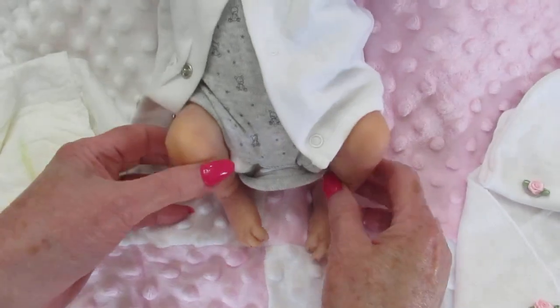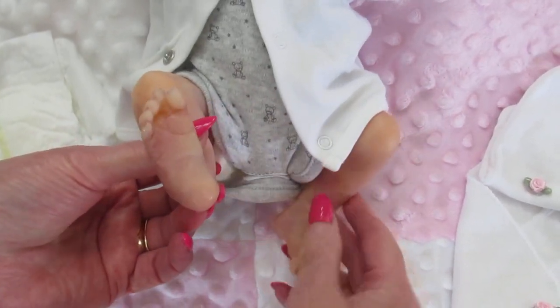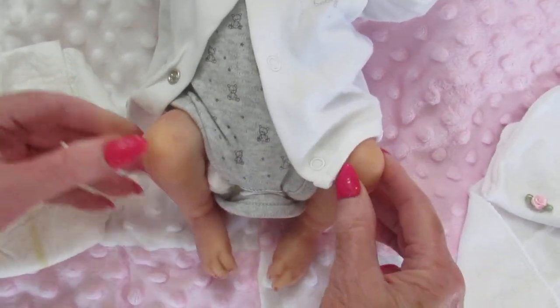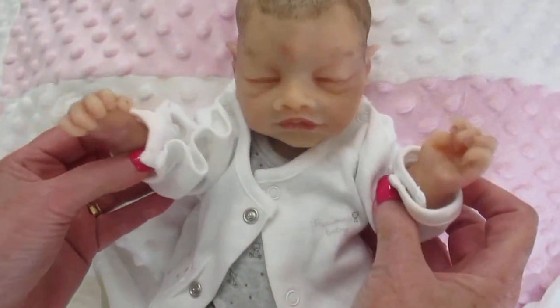Look at these little legs — oh my gosh. Look at these little feet. Look at all the details. Look at all the little creases on such a small baby. She's about three pounds. Oh, she's so sweet. Look at her little hands. She's so sweet.